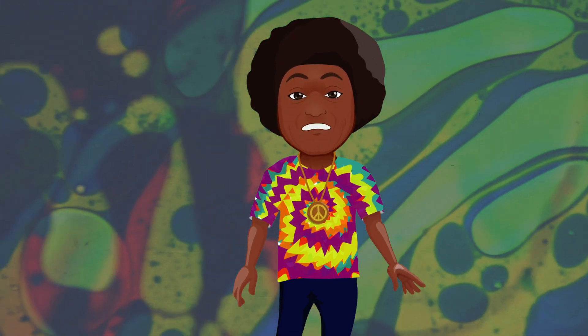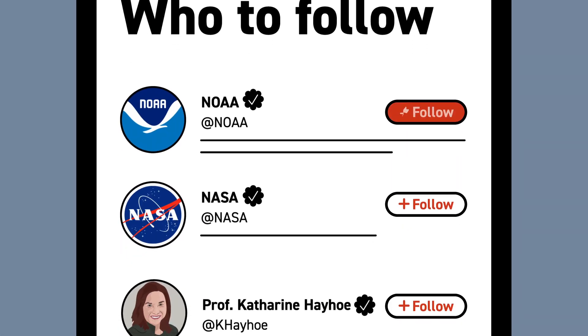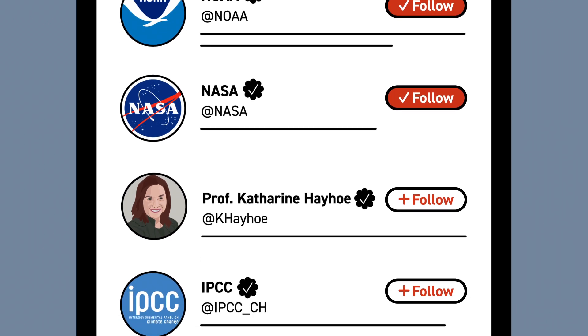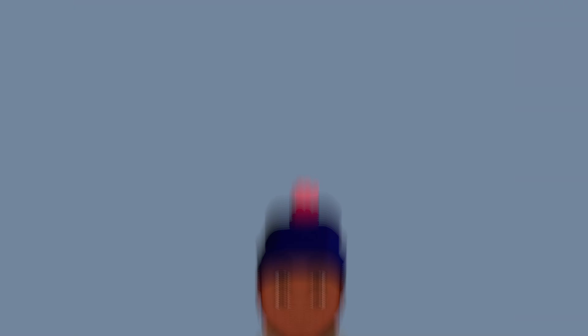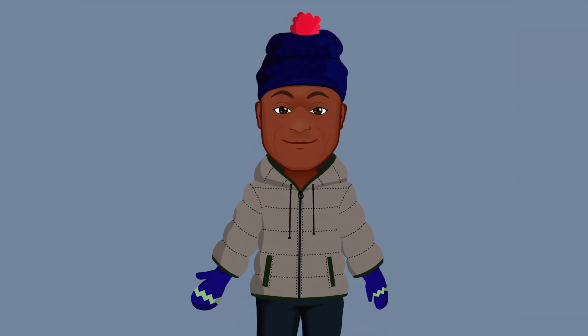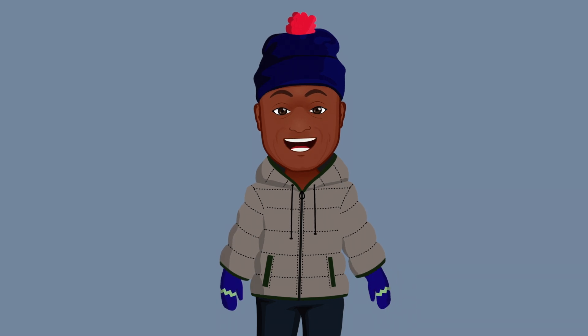We've done it before and we can certainly do it again. Want to take a first step? Start by following trusted climate experts like NOAA and NASA, and supporting policies and companies who prioritize climate solutions. Get your friends and family on board and give climate change the ice-cool attention that it deserves.